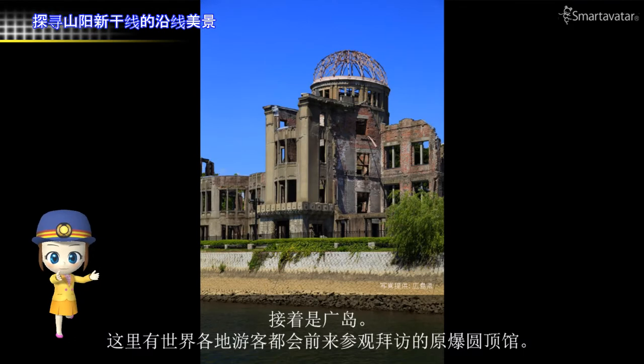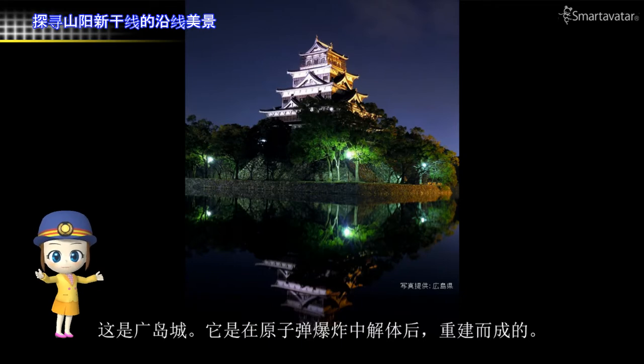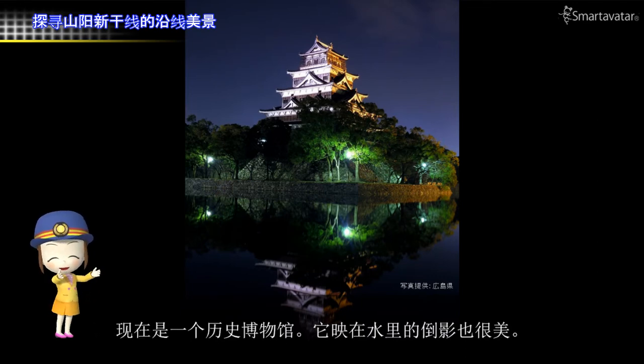Next, it is Hiroshima. There is the Atomic Bomb Dome, where many people from around the world visit. It passes hope for lasting peace. This is Hiroshima Castle. After it was destroyed by the atomic bomb, it was reconstructed, and it is a historical museum now. Its figure reflected on the surface of the water is also beautiful.